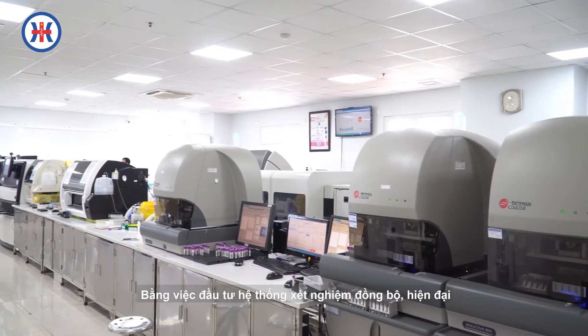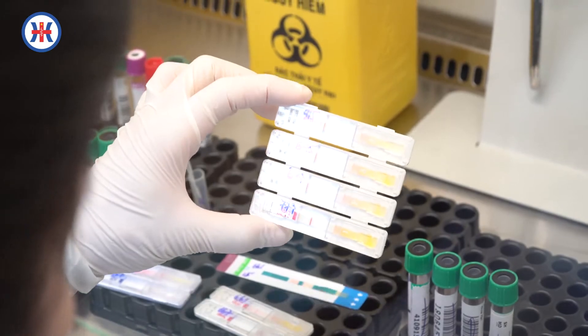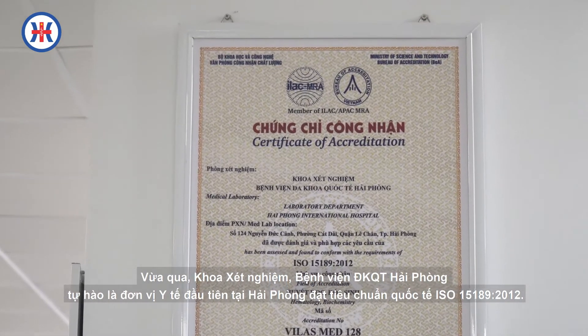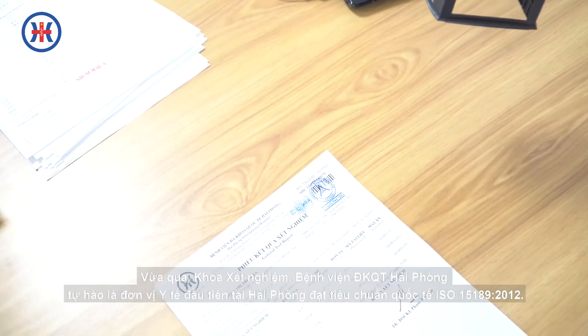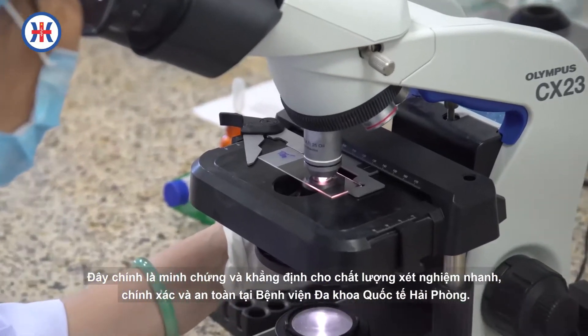Bằng việc đầu tư hệ thống xét nghiệm đồng bộ, hiện đại, xây dựng và hoàn thiện về tổ chức nhân sự, hệ thống các quy trình kỹ thuật, quản lý kết quả, làm chủ trang thiết bị, vừa qua, khoa xét nghiệm Bệnh viện Đa khoa Quốc tế Hải Phòng tự hào là đơn vị y tế đầu tiên tại Hải Phòng đạt tiêu chuẩn quốc tế ISO 15189-2012. Đây chính là minh chứng khẳng định cho chất lượng xét nghiệm nhanh, chính xác và an toàn tại Bệnh viện Đa khoa Quốc tế Hải Phòng.